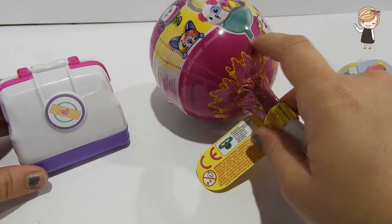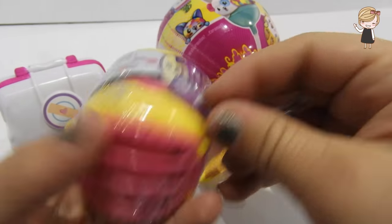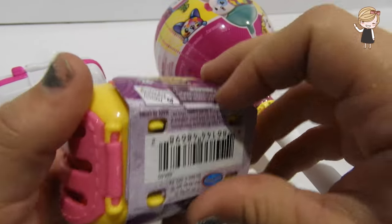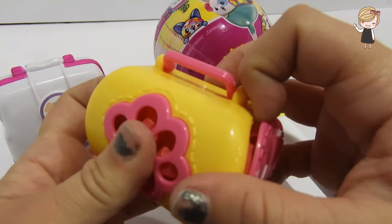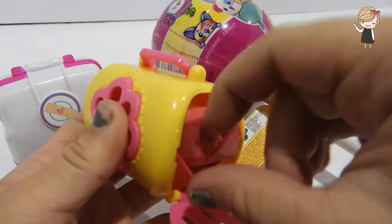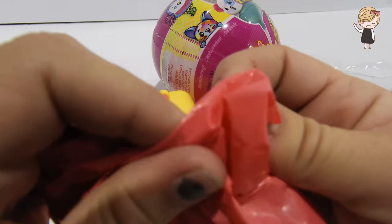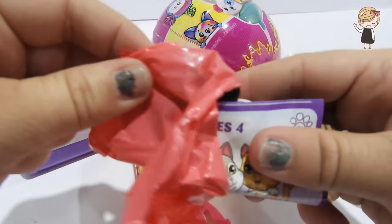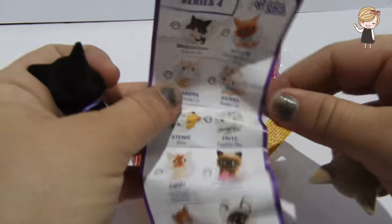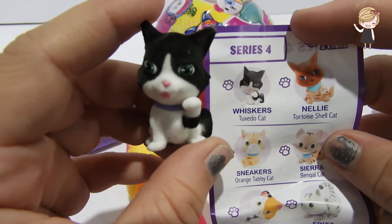So fun, I love the hospital bag! Alright, let's open the Kitty Carrier next. Let's see which kitties we get. This is Series Four, and here is our collector's guide.